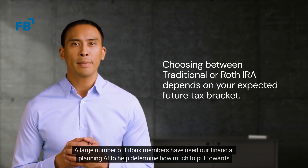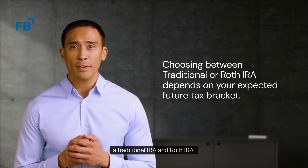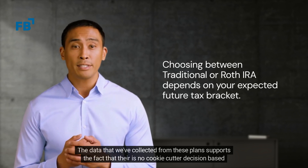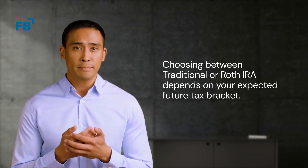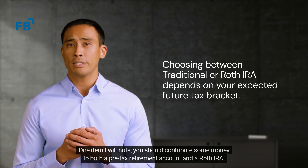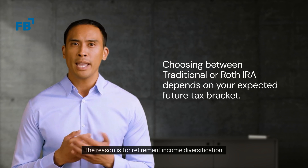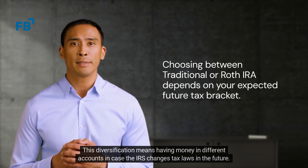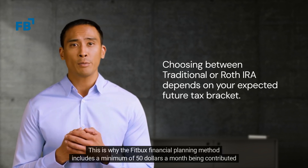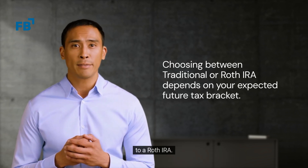A large number of FitBucks members have used our financial planning AI to help determine how much to put towards a traditional IRA and Roth IRA. The data we've collected from these plans supports the fact that there is no cookie-cutter decision based on income alone. Therefore, be sure to get personalized help when making this decision. You should contribute some money to both a pre-tax retirement account and a Roth IRA for retirement income diversification — having money in different accounts in case the IRS changes tax laws in the future. This is why the FitBucks financial planning method includes a minimum of $50 a month being contributed to a Roth IRA.